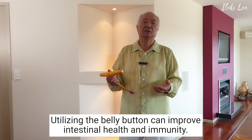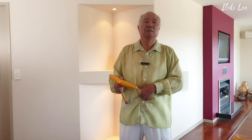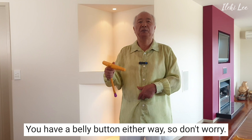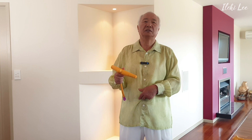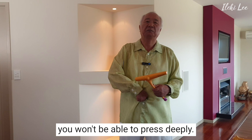Shall we touch the belly button? You can stand comfortably, sit down, or lie down to practice the belly button healing exercise. Standing doesn't mean the belly button disappears, and lying down doesn't cause it to disappear either. You have a belly button either way, so don't worry — the belly button won't run away. So take good care of your belly button. You can do it with a thumb, or a bottle, or something round. You can do it with your thumb.